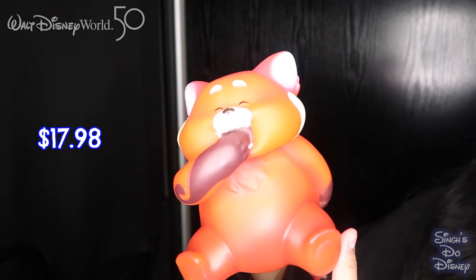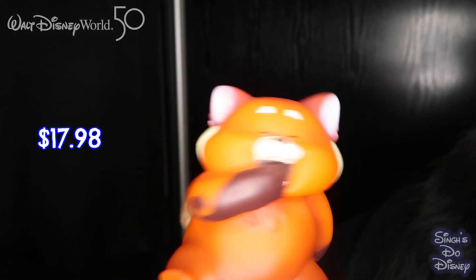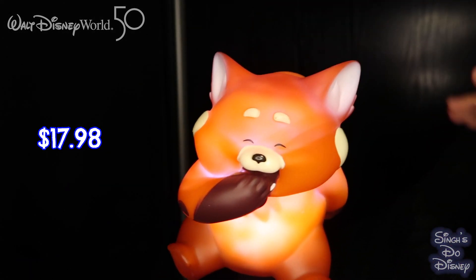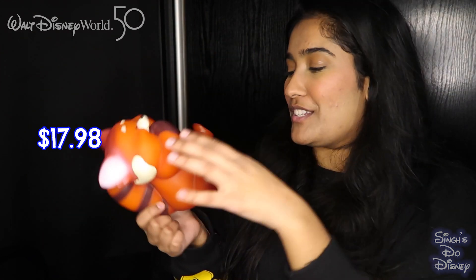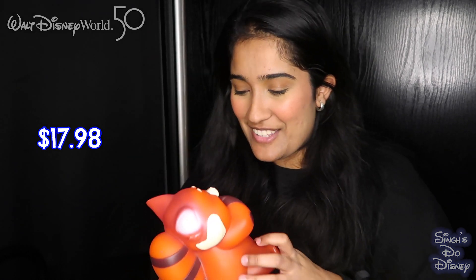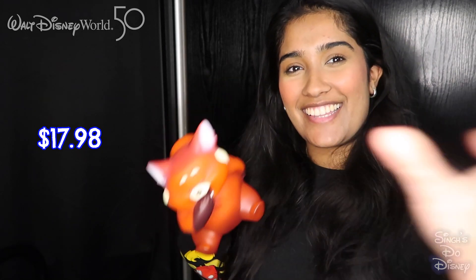The next item is the cutest thing ever — as soon as I saw it I was like, 'I need it.' I'm a little bit obsessed with Turning Red; it might even be my favourite Pixar film. It's a little Mei Mei nightlight — look at the face, it's so cute. You turn it on from underneath, then tap the head and it lights up and changes colour. It's just the cutest thing ever. This is definitely going next to my bed. We saw these everywhere.